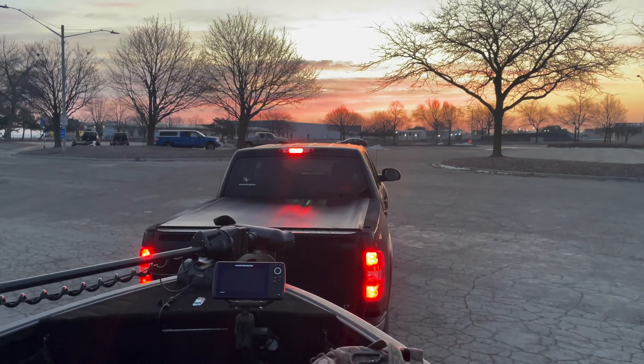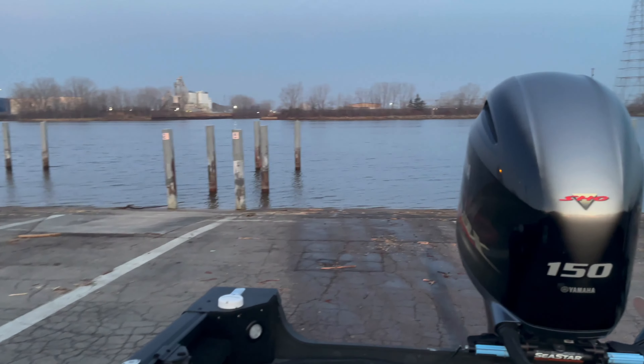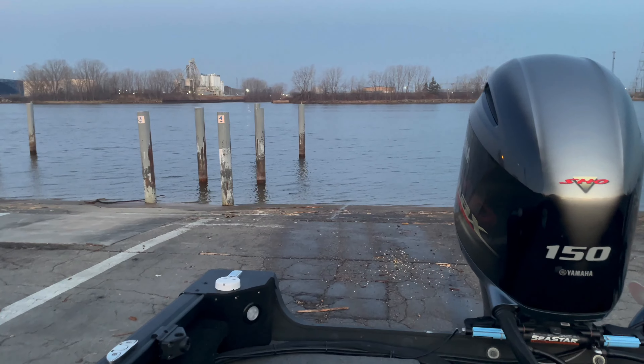Good morning guys, welcome back to CNC Outdoors. It is March 2nd, just launched the boat. And today's mission, or at least this morning, is perch. Usually we'd be on the ice right now fishing late ice perch — it closes March 15th on the bay — but this year we have the opportunity to do it in the boat. Got a couple little surprises for you. We're going to run to our spot and start fishing.